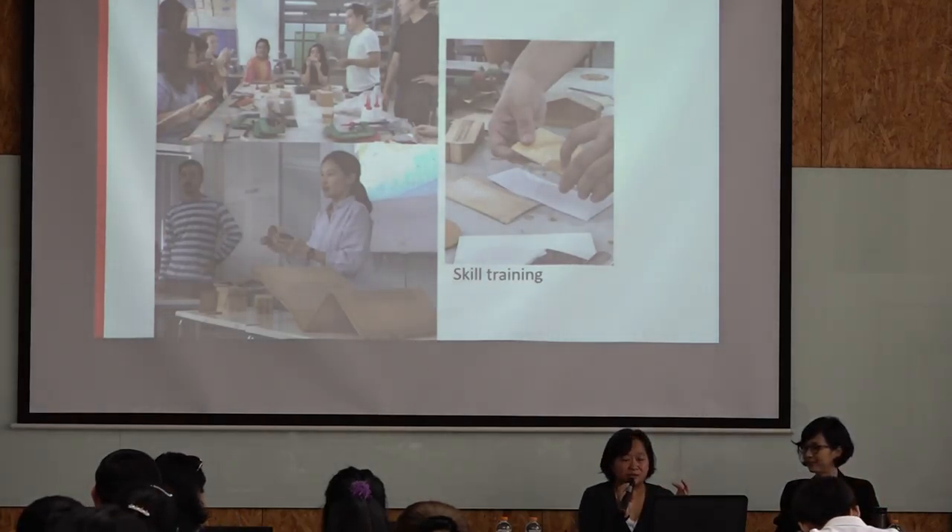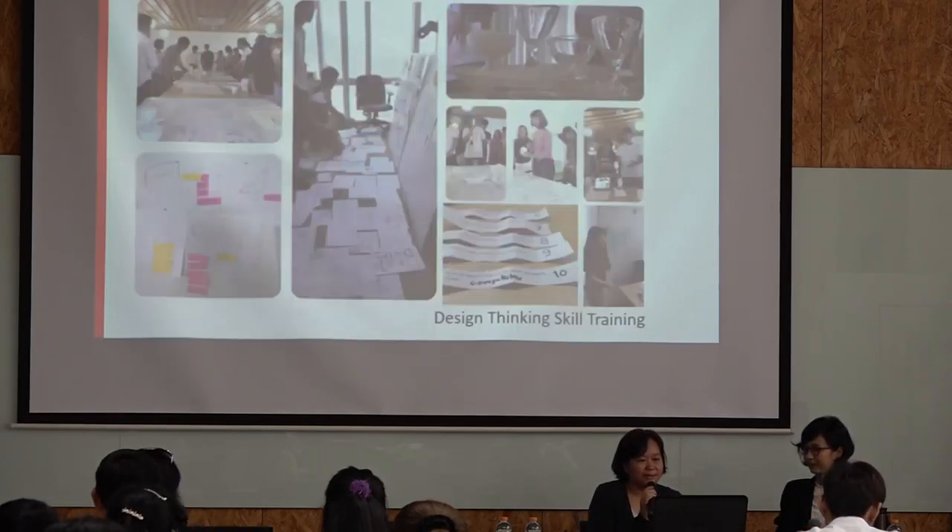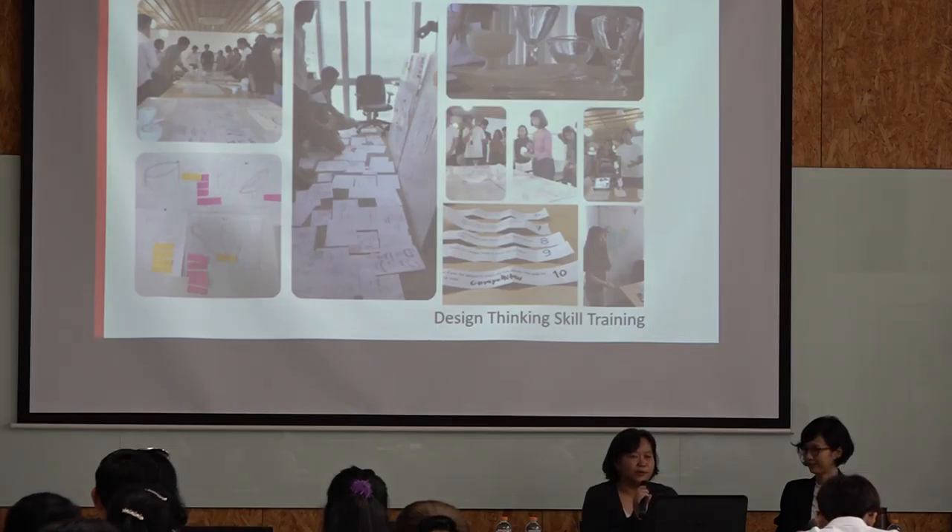We have a wood bending skill where we bring in designer guests — very renowned ones — to come and teach our students how to do wood bending. Design thinking skills, of course, we always deliver that almost every week.